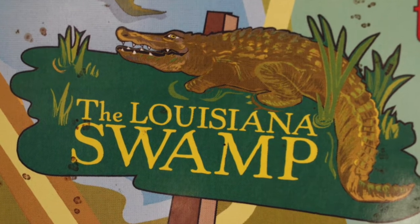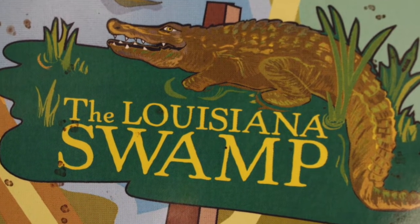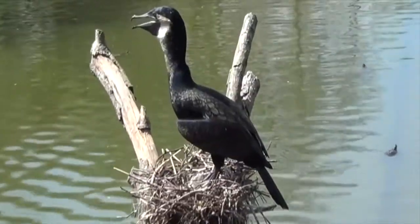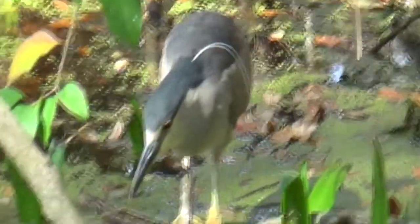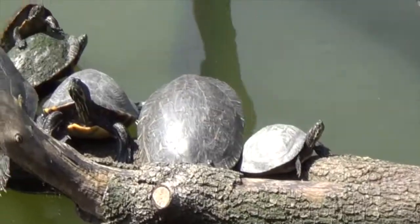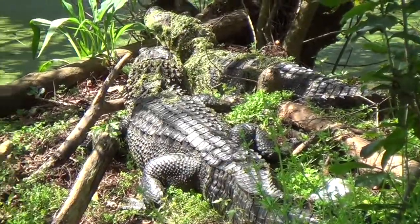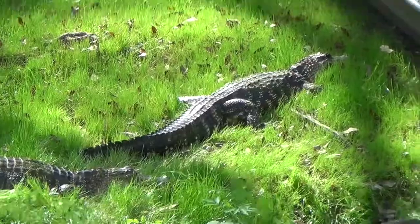Remember the swamp in The Lost City? So behind me we have a Louisiana swamp. Look — an alligator! They tell you not to feed the animals, but they don't say not to eat them.